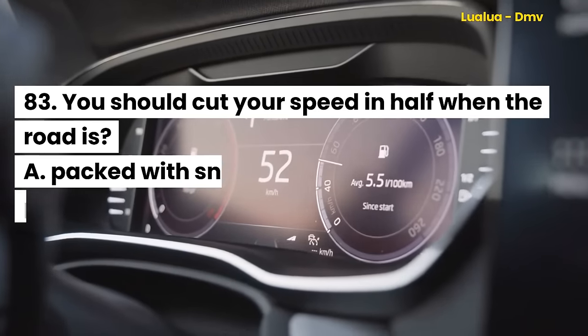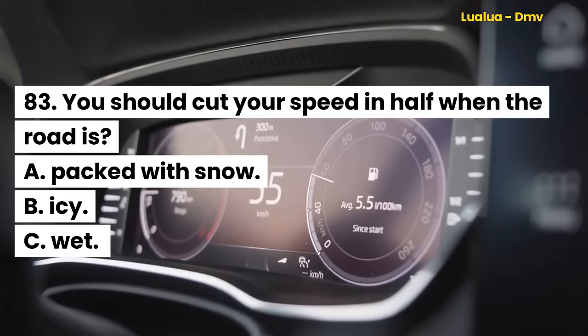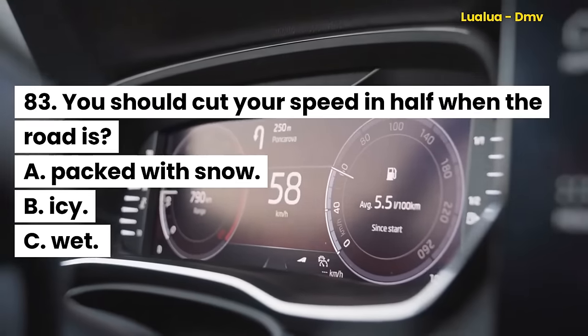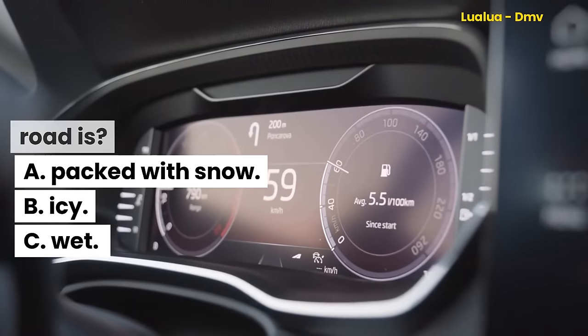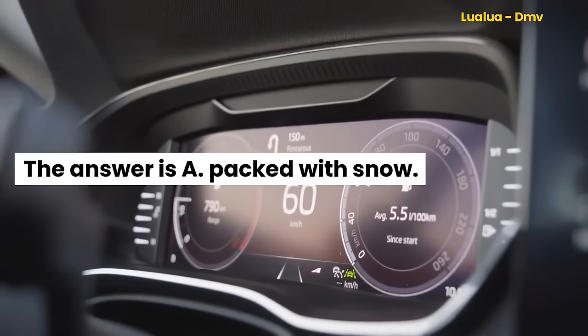Question 83. You should cut your speed in half when the road is: A. Packed with snow. B. Icy. C. Wet. The answer is A. Packed with snow.